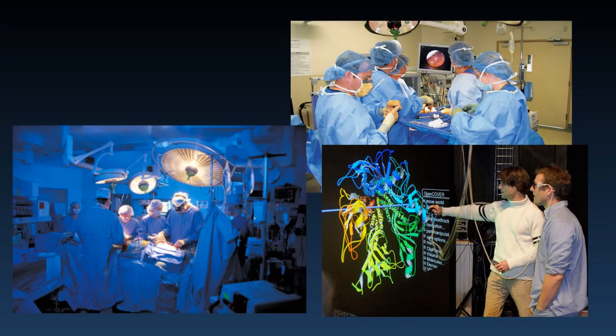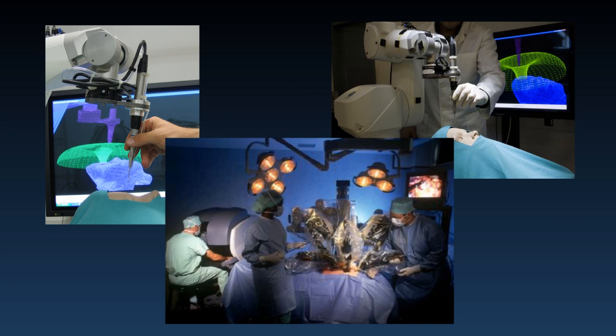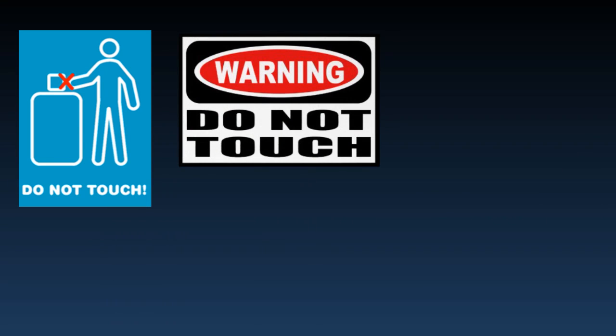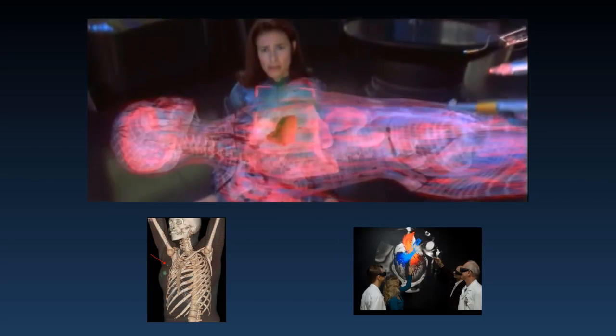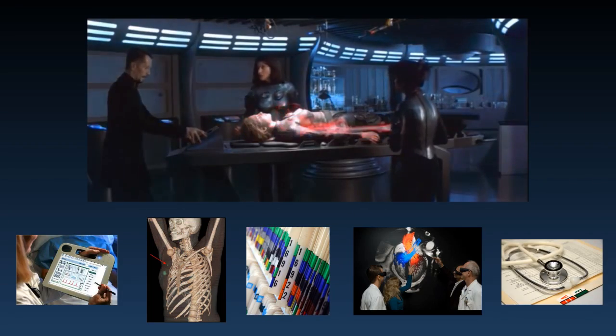Virtual reality is finding its way into the training of healthcare professionals, from anatomy instruction to surgery simulations. Imagine being able to walk into a museum and ignore the Do Not Touch sign and touch what you're seeing. If a loved one was about to have major surgery, wouldn't you want your surgeon to have a chance to practice first in virtual reality? Wouldn't you want a doctor to have as much accurate information as possible?